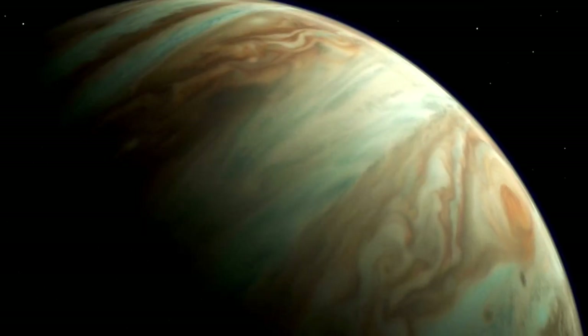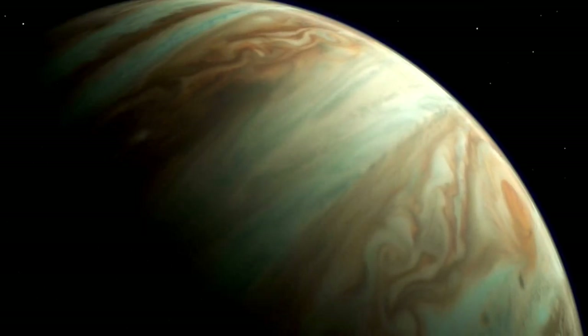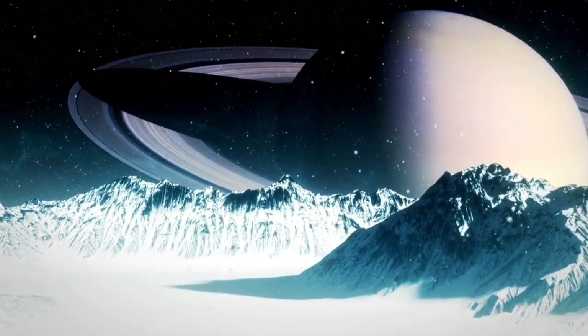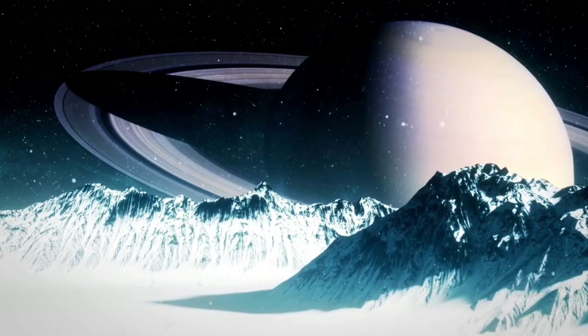Discovering microbial life on Pluto would drastically reshape our understanding of habitability across the universe, proving that life can exist in places previously thought uninhabitable.